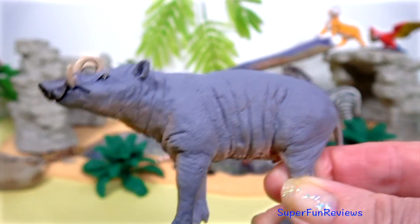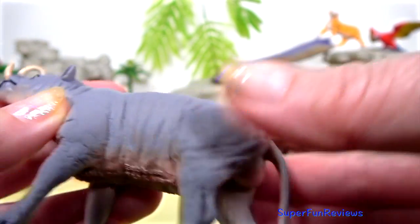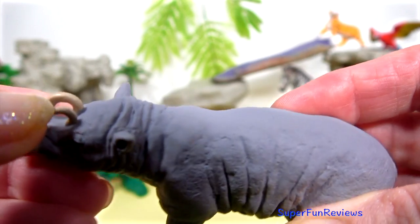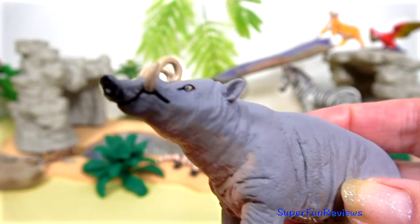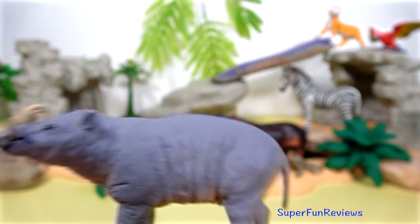The grey babirusa, also known as deer pigs. They are found on some Indonesian islands. The males have incurving canine tusks which actually pierce the flesh in the snout.